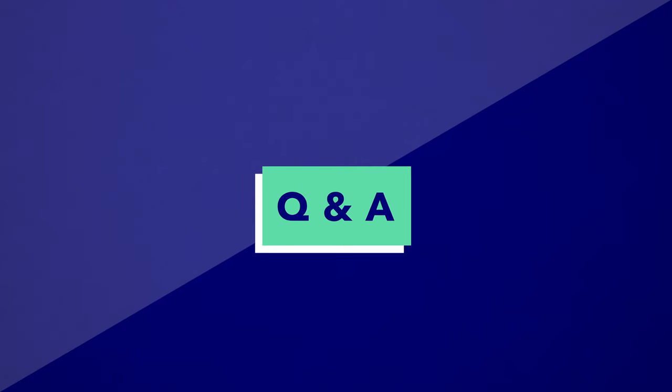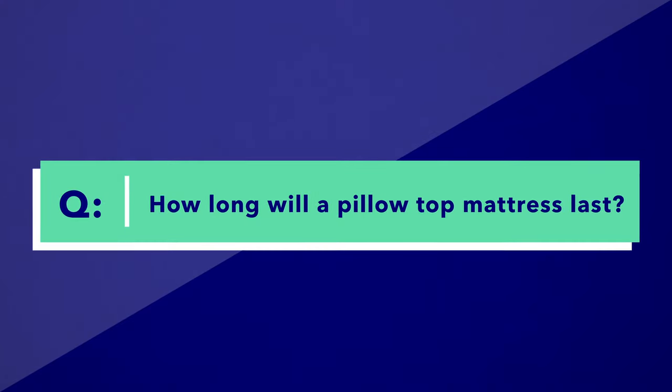Before I end this video, I want to answer some frequently asked questions we receive here at Sleepopolis. First: how long will a pillow top mattress last? That depends on the type and quality of materials used. Latex tends to be more durable than polyurethane and memory foams. All of the mattresses listed today have at least 15-year warranties, some going up to lifetime warranties — a bit longer than the standard online bed-in-a-box warranty of about 10 years. Pillow top mattresses are generally said to be more durable than their all-foam counterparts.